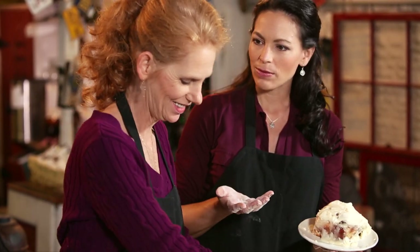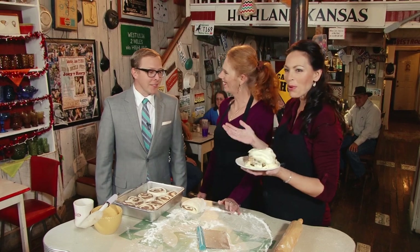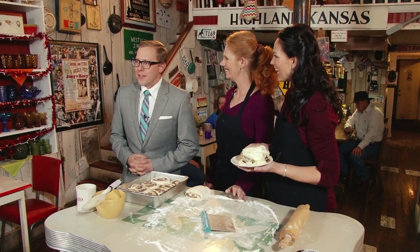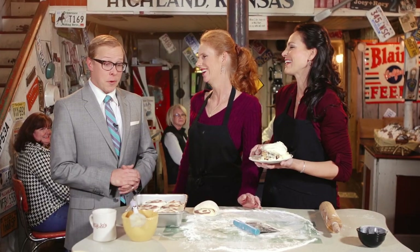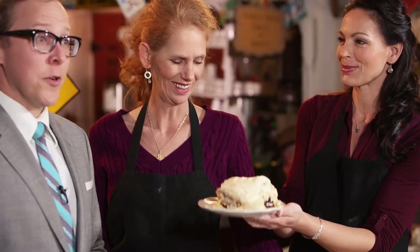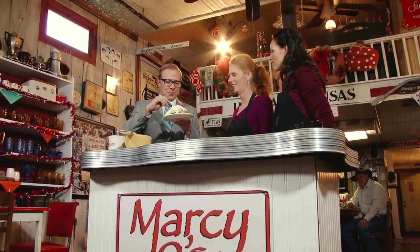Do you know if we have anybody to taste test these today? Well, ladies! Well, hello there — how are you? Welcome to Marcy Jo's. It's been four seasons; I figured that was enough time and I needed to come down here and see what all the buzz was about. Well, you've picked a great day. Would you like to try our cinnamon rolls? Yes, I would! You did luck out — I think you might have known something about today being a cinnamon roll day.